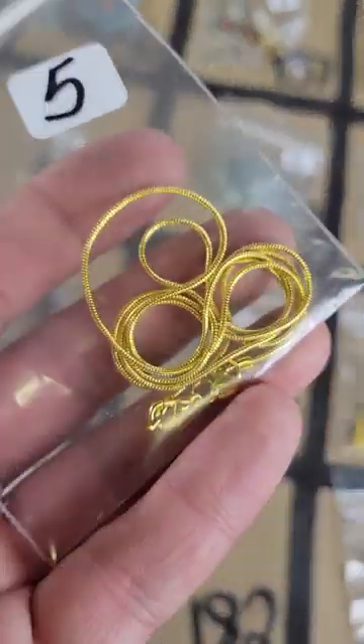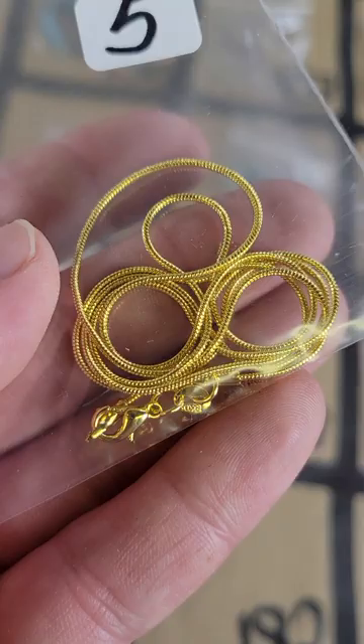Number 182: this is a 14 karat gold plated chain — there's just one in there, five bucks on number 182.